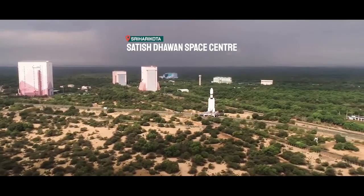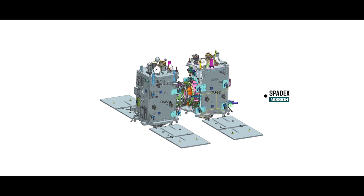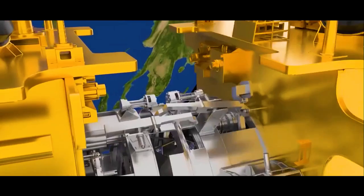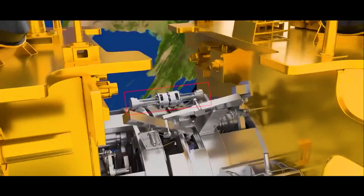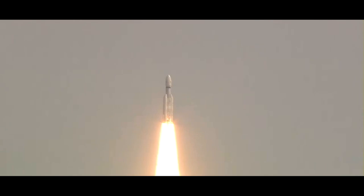At the Satish Dhawan Space Center in Sriharikota, all eyes are on PSLV C-60 carrying the game-changing Spadex mission. This isn't just another launch — it's a massive step towards making India's dream of a space station a reality and levelling up our interplanetary explorations.